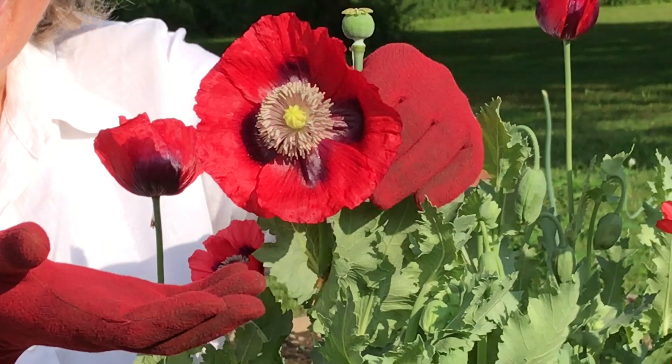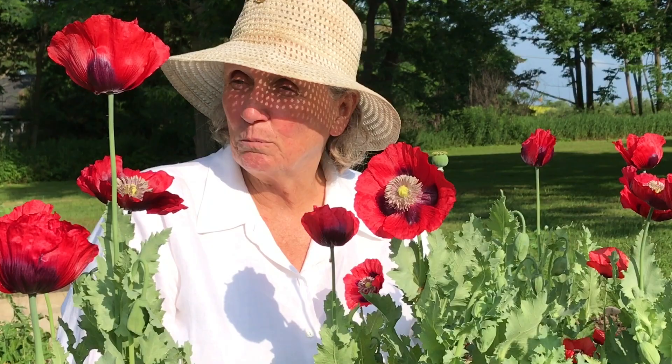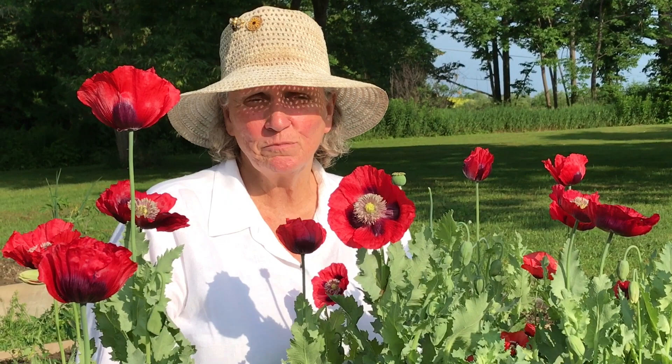And believe it or not, this whole stand of poppies was given to us by the wind. They're all volunteers from a poppy that was growing, oh I'd say about 150 feet from here.